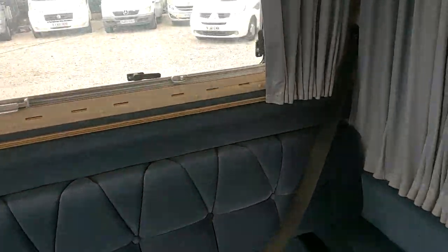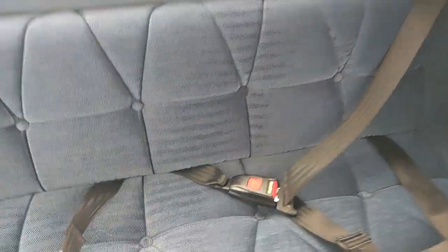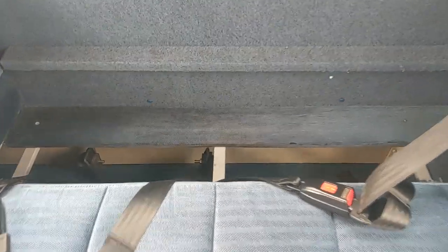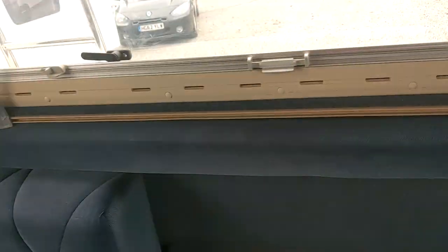Very rare — there are a couple of proper factory-fit seatbelts in the back here. These being factory fit, just to show you the difference between that and homemade stuff: proper metal frame, bolted through the floor into something substantial. A very rare find — four seatbelts on one of these with a rear lounge.